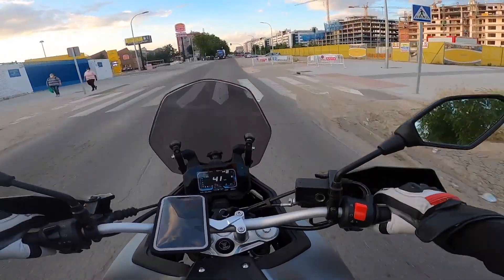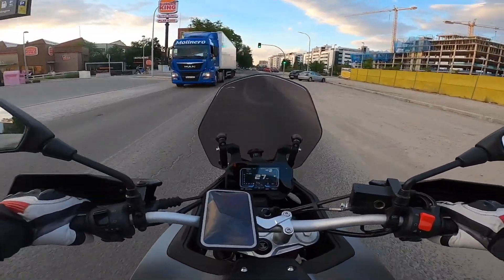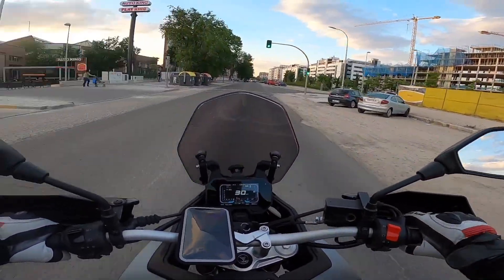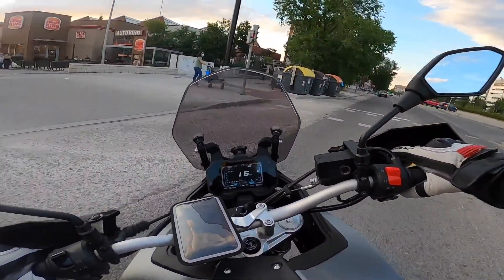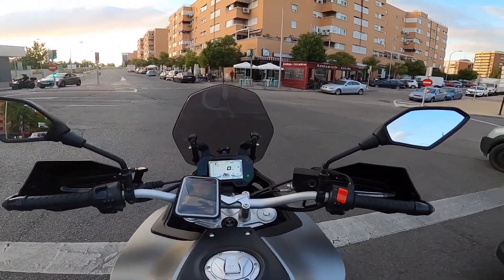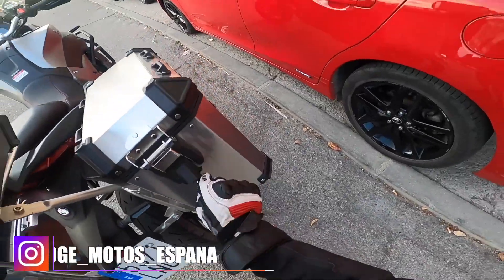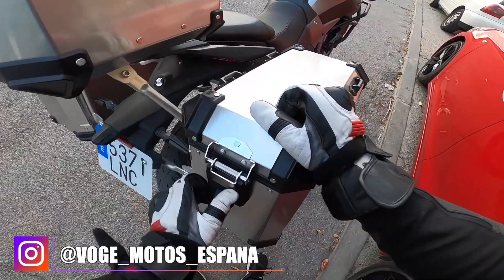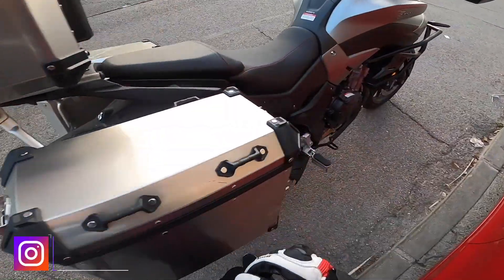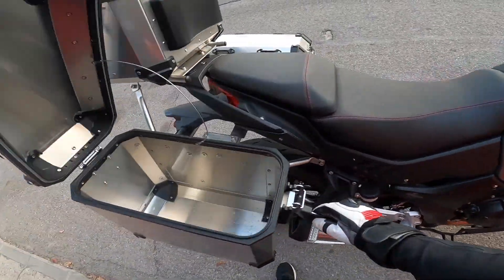Estamos aquí atravesando una vía de tren. La frenada — no hemos hablado mucho de ella, pero frena bastante bien. Lleva frenos Nissin y la verdad que suficiente para esta moto. Para el día a día creo que está bastante bien, tiene sus maletas. Mirad — se puede abrir desde los dos lados. Luego también, obviamente, se pueden quitar.